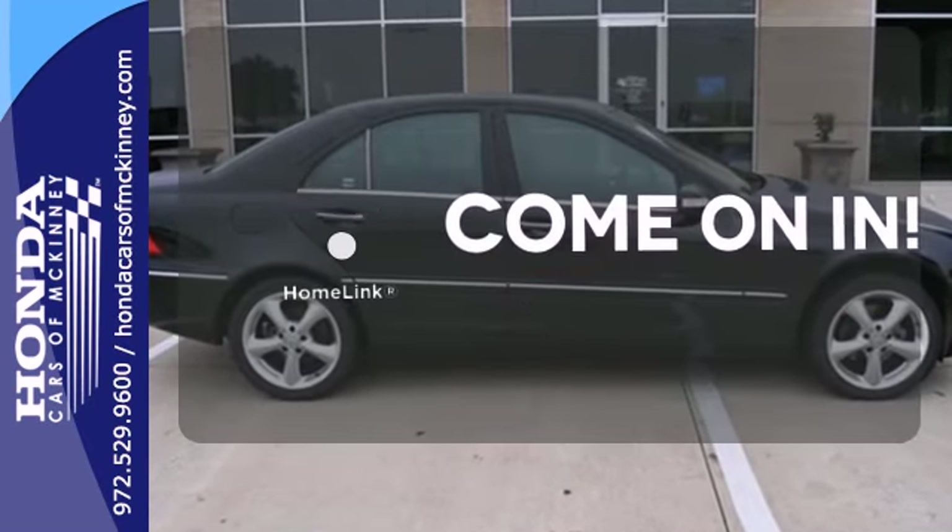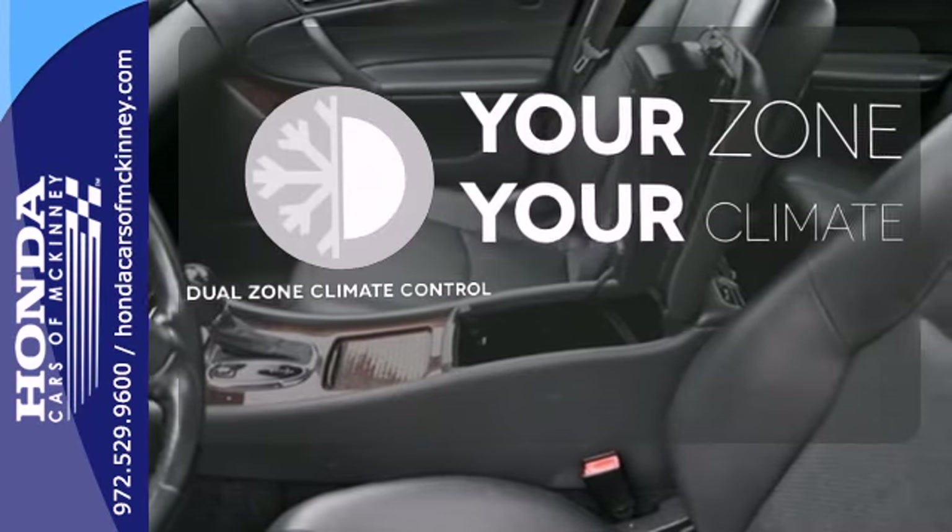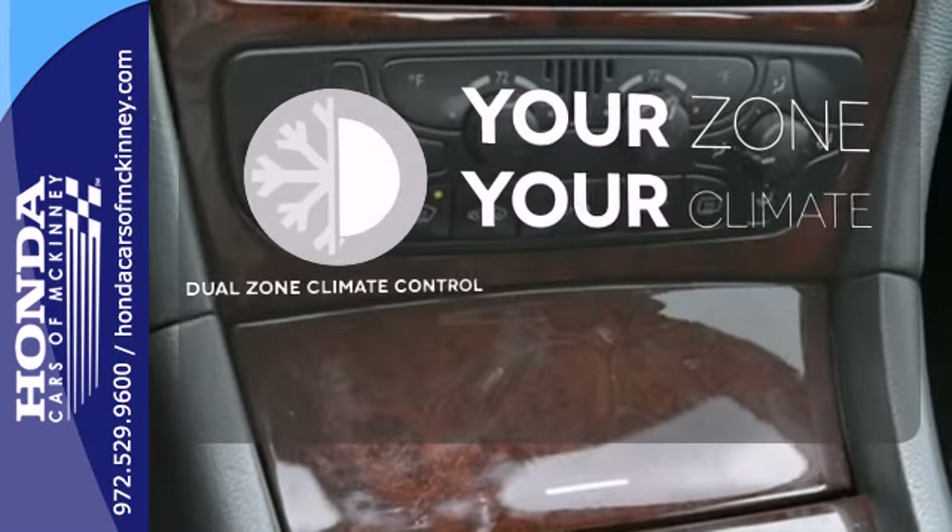Doors open and your path is well lit with HomeLink. It's too hot, it's too cold — not anymore with the dual zone climate control.